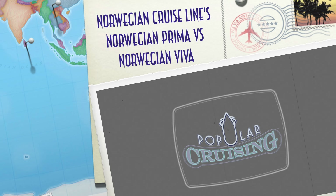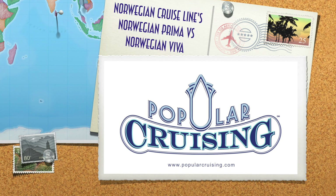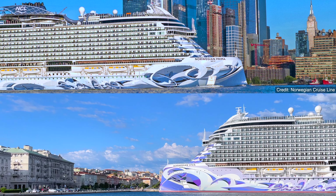Hey everyone! Welcome to Popular Cruising. I'm your host Jason Lippert, here to showcase exactly what differs between Norwegian Cruise Line's Norwegian Prima and Norwegian Viva.